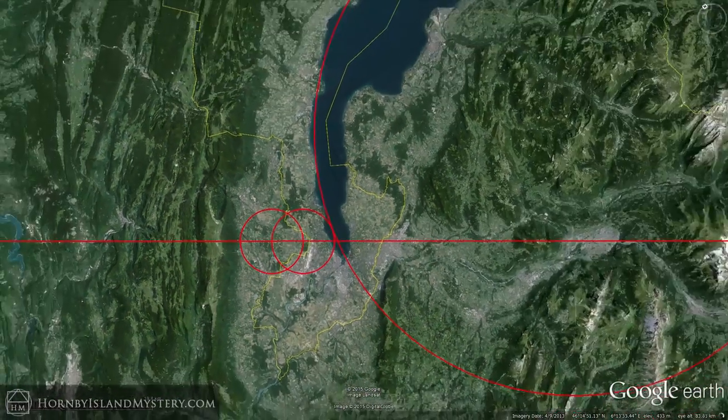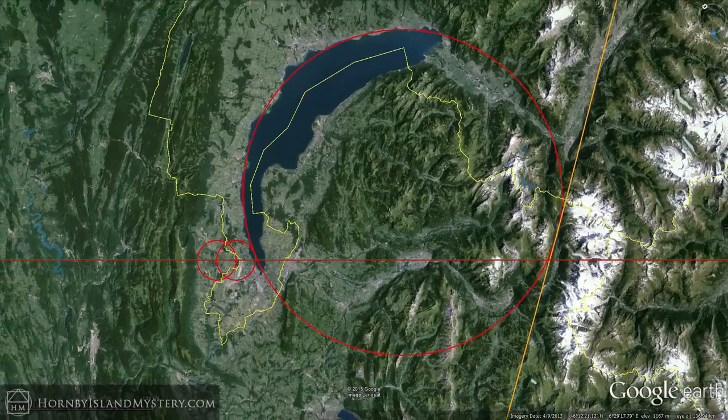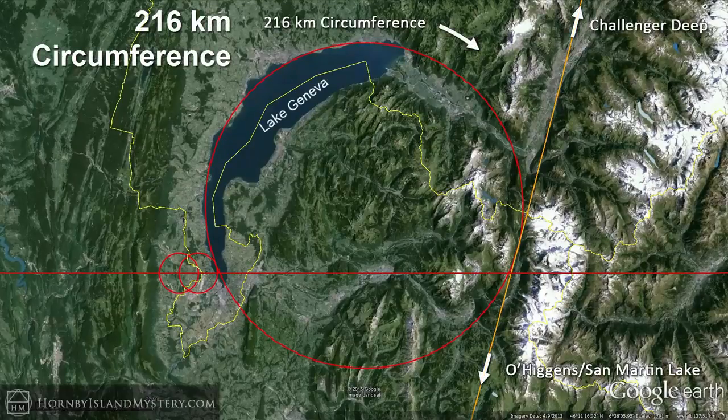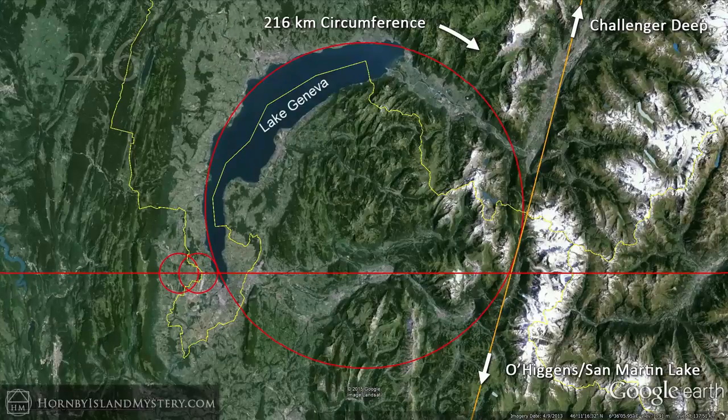This geometry syncs up with a larger circle that nestles between the Vesica Pisces and the Challenger Deep line defined before, looking closer at CERN. This circle has an exact circumference of 216 kilometres, continuing the fractal pattern from the continent-sized circles and the Large Hadron Collider circumference.